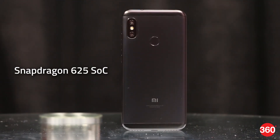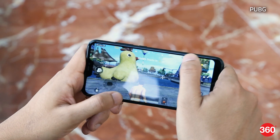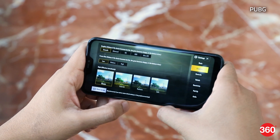The phone uses a Qualcomm Snapdragon 625 SoC, which is a couple of years old now, but is still a capable chip for general tasks. Gaming performance isn't great though, as some popular games like PUBG default to the lowest graphics settings and even then, gameplay isn't the smoothest.